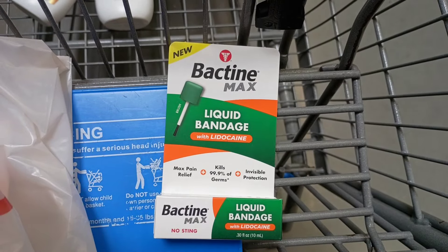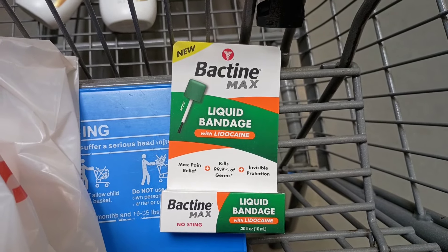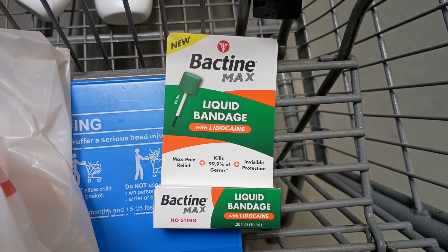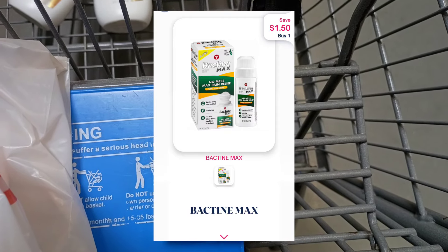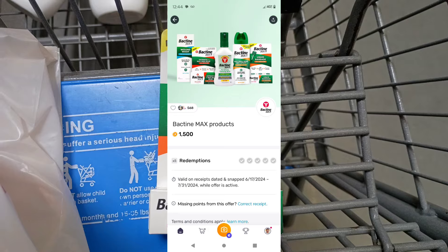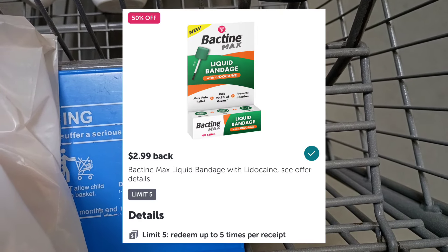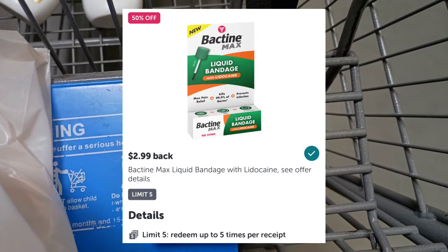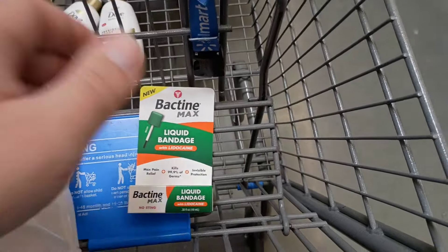I'm going to pick up one of these Bactine liquid bandages, priced at $6.58. There is a $1.50 coupon reimbursement on Shopmium, $1.50 back on Fetch Rewards, and on ibotta you're going to get $2.99 back. After all those rebates and reimbursements, this item will be just 93 cents.